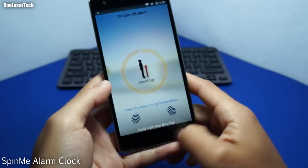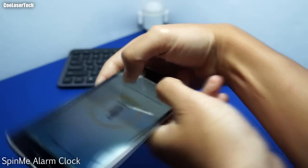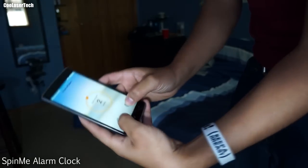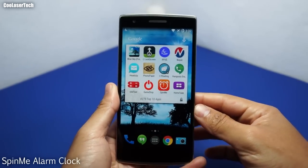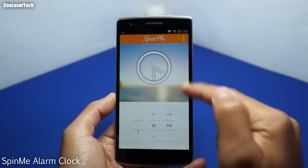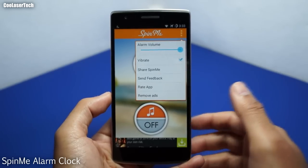Next we have Spin Me. When your alarm goes off it won't stop until you physically stand up and start spinning — you have to forcibly wake yourself up. I demonstrate by doing almost two to three full turns before it turns off. Not only does that wake you up, but you'll probably feel dizzy too. In the app you set alarm times and can put it on vibrate — it's a crazy little app that might just work for heavy sleepers.